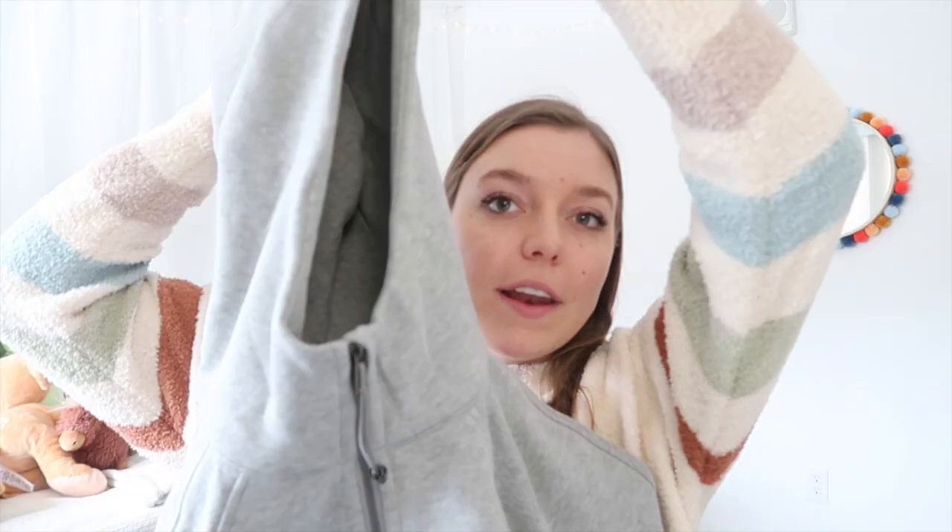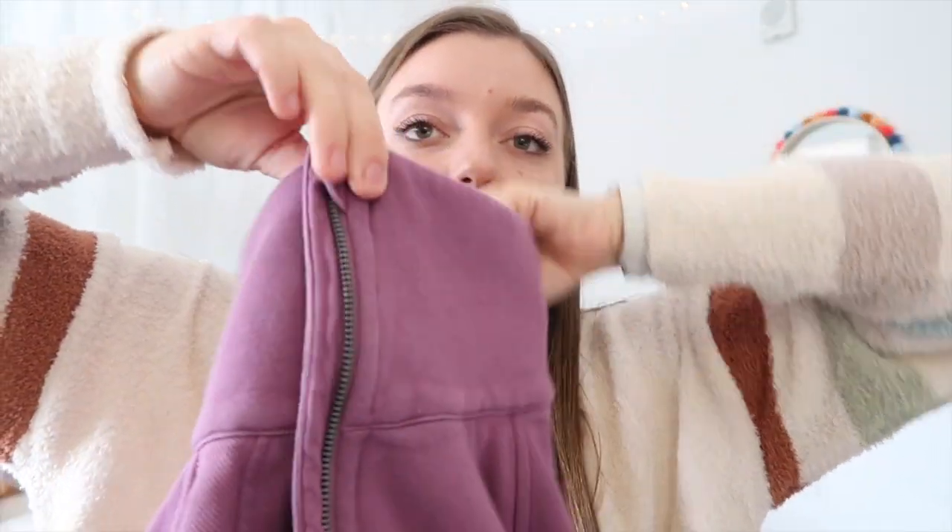Moving on — this here is one of the Lululemon Scuba half-zip hoodies. This gray color is beautiful. I talked about this in my last Lululemon haul, but I'm a big fan of the funnel necks as opposed to the hooded versions. This one obviously has a hood. The funnel neck looks more like a turtleneck with a collar. I had my eye on this color for a while, waiting to see if they'd come out with a funnel neck version, but they haven't, so I went ahead and got the hooded one.